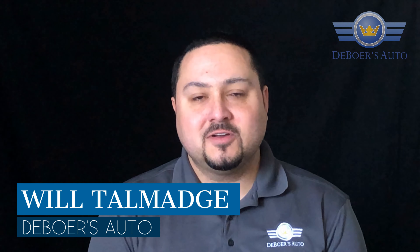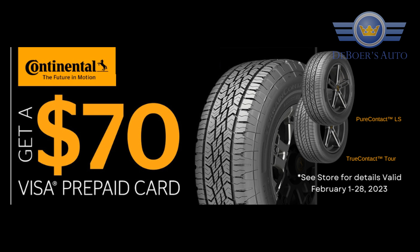Right now, our friends at Continental Tire have a great rebate promotion going on — $70 back on a set of four True Contact Tour or Pure Contact LS tires. Both of those models are great for most cars, SUVs, crossovers, all the popular models nowadays.